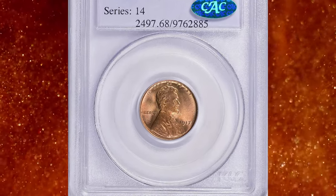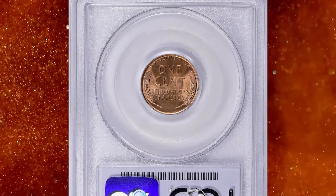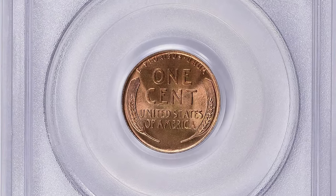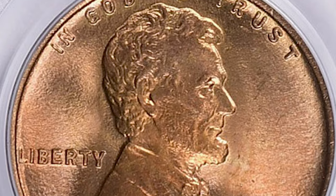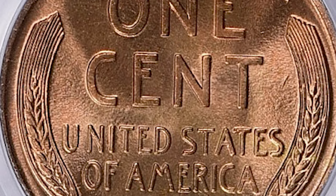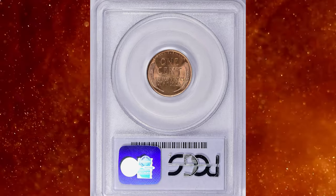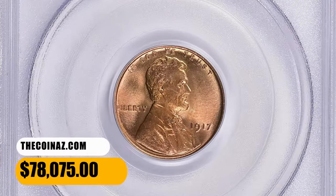Number 1: 1917 Lincoln Cent, graded in mint state 68 Red by PCGS and endorsed by CAC. According to NGC, another record was set for cent production in 1917 as America entered the Great War. The economy was in overdrive, and the imposition of wartime emergency taxes further added to the demand for minor coins. This issue is readily available across a broad span of grades, and even fully red gems are attainable without too much searching. But locating anything above MS67 becomes really troublesome. PCGS certified just two examples in MS68 grade, including this coin, with none finer. It was sold for $78,075 with buyer's fee.